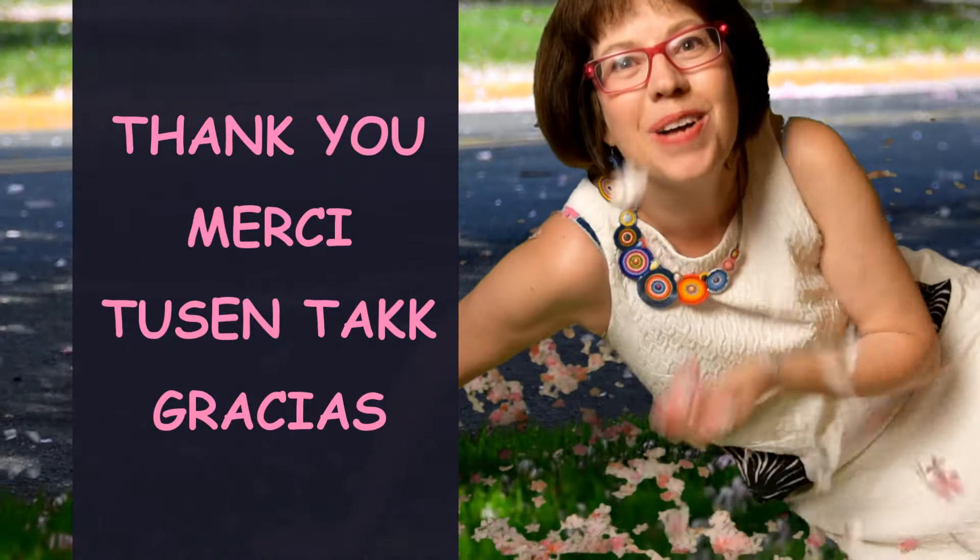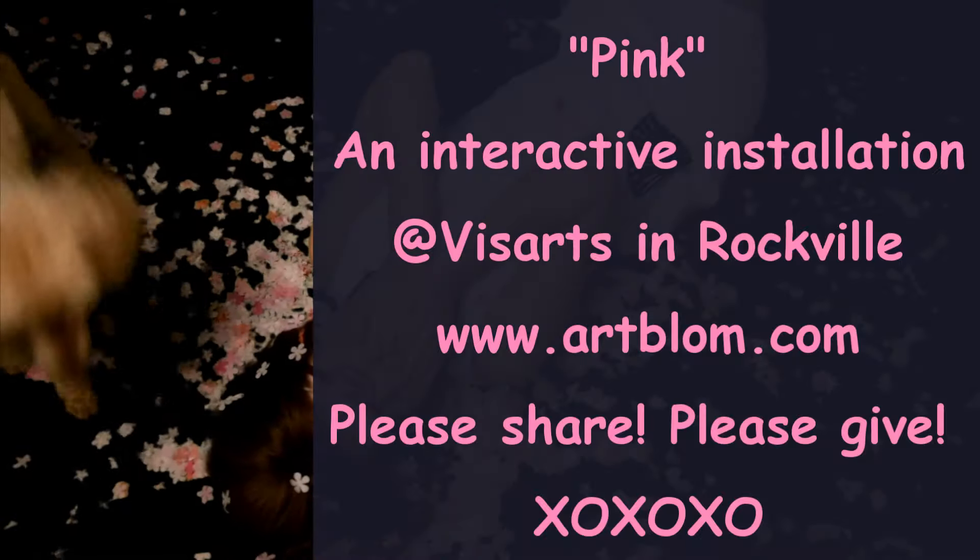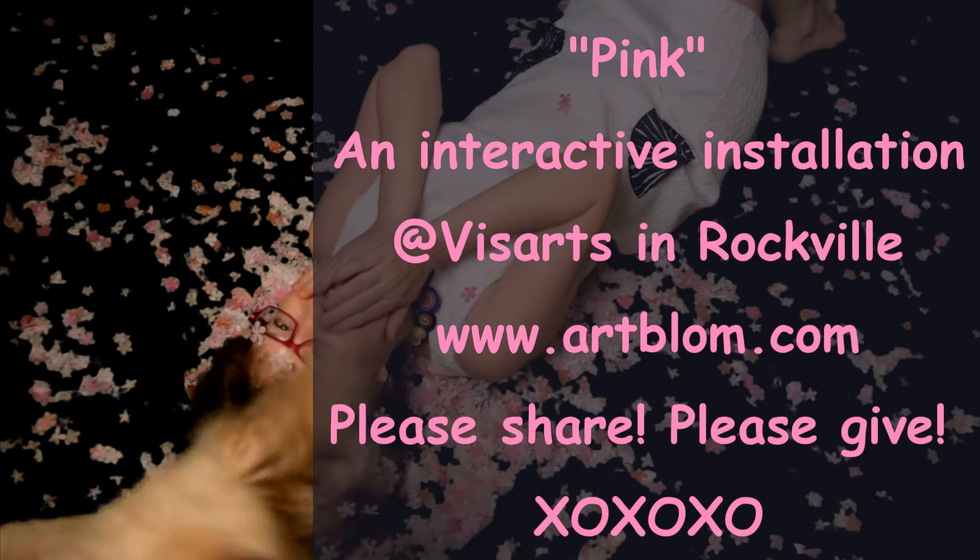Thank you! Merci! Tusen tak! Gracias! That's what I was talking about! Thank you!